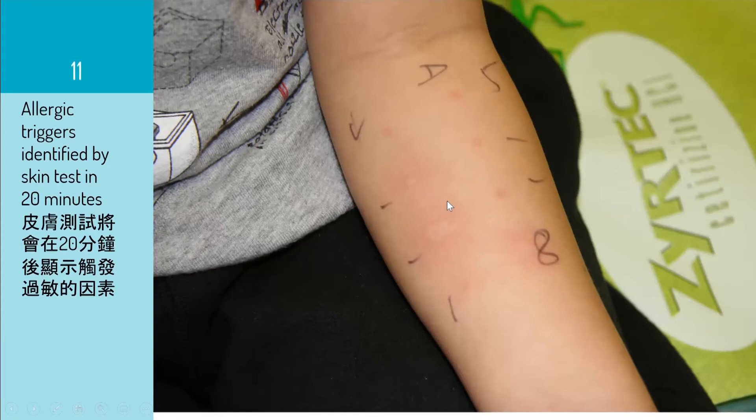When a patient inhales the dust mite allergen, the same thing happens in the lung — causing inflammation and swelling, like what I showed you in the photograph earlier. And that is basically asthma.